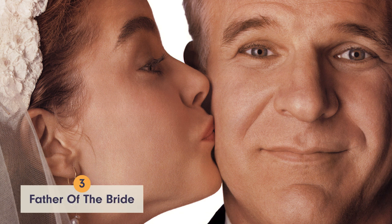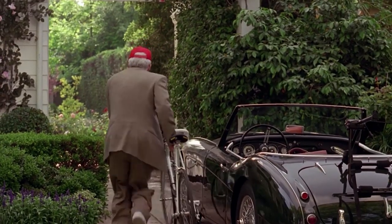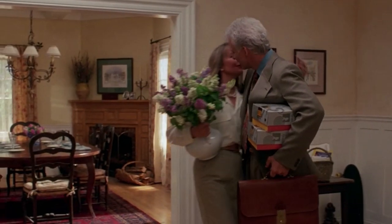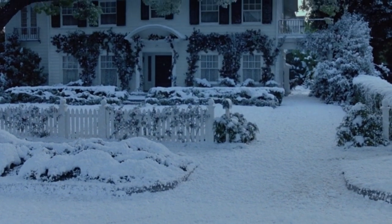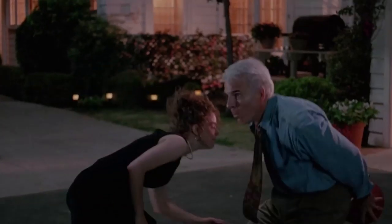Coming in at number 3 is the home in Father of the Bride. Steve Martin's character George Banks lives in the dream home. The large white colonial with its green dwarf and oversized front yard tree is as good as it gets — well, almost, because there's still two houses that are even better.